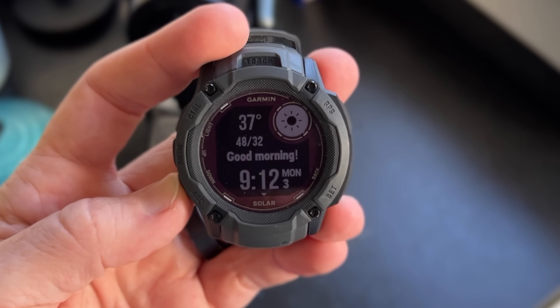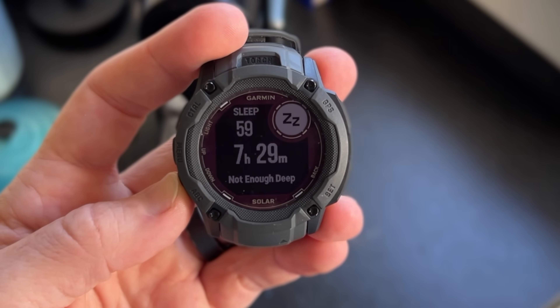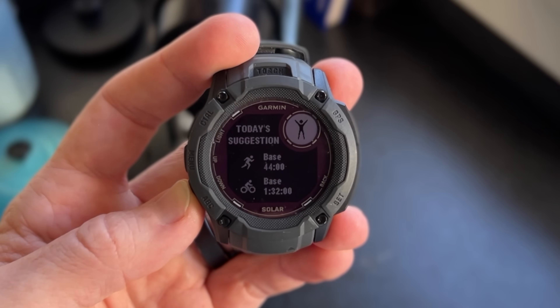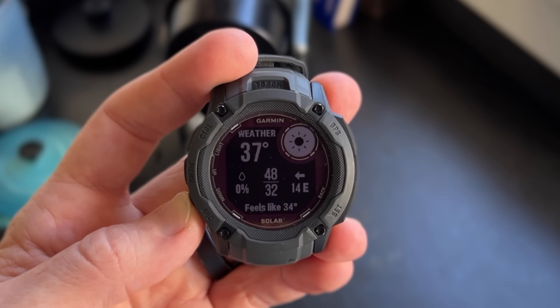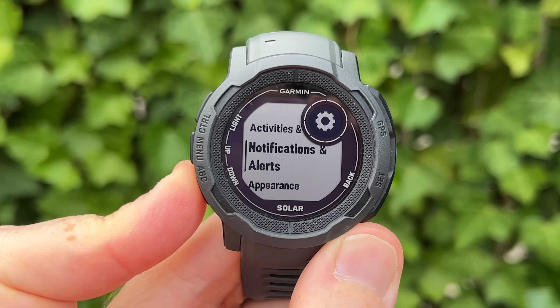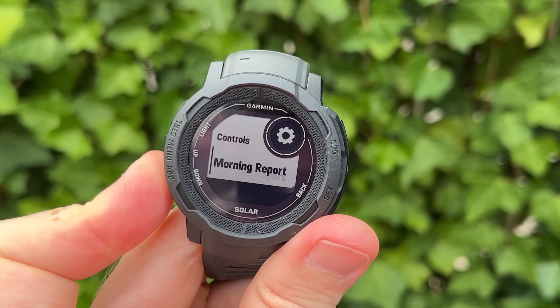The first new feature is the morning report. This was actually beta tested about nine months ago last winter on the Instinct 2 devices before Garmin pulled it due to issues like slowness. It's back now. The morning report has been around for about a year and is one of my favorite features. Hopefully this time it'll make it out of beta into production. Like with Garmin's other devices, you can toggle the morning report on or off and customize which items are shown, such as sleep or HRV status.